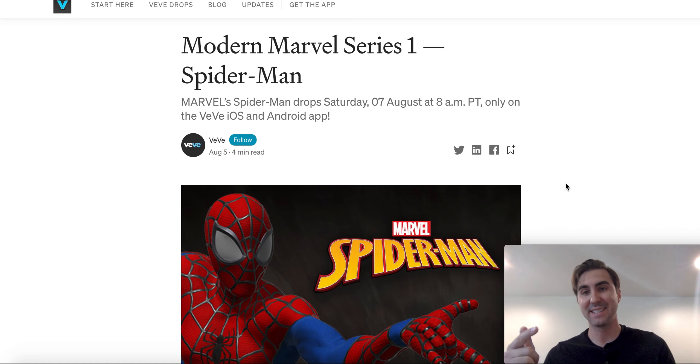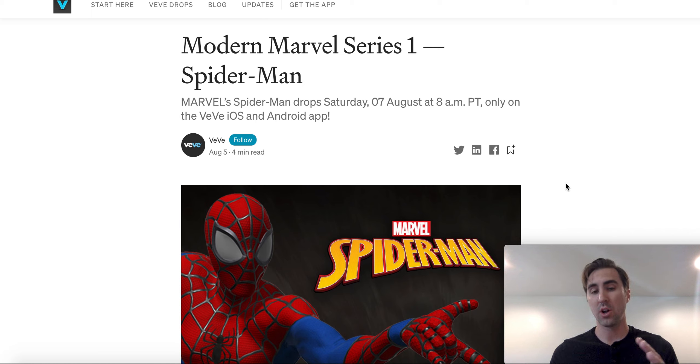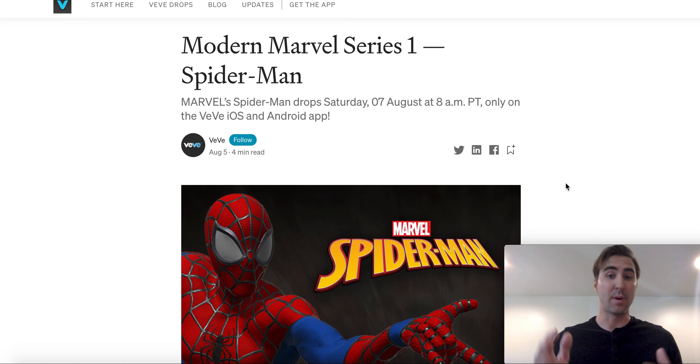Hey everyone, welcome back. This is Andrew. I wanted to do a quick follow-up video to the drop details video that I just put out about the Spider-Man drop. I was just kind of caught off guard with all the information and I didn't finish the Medium article. So there are some details at the very end that I thought it was important for everyone to know.